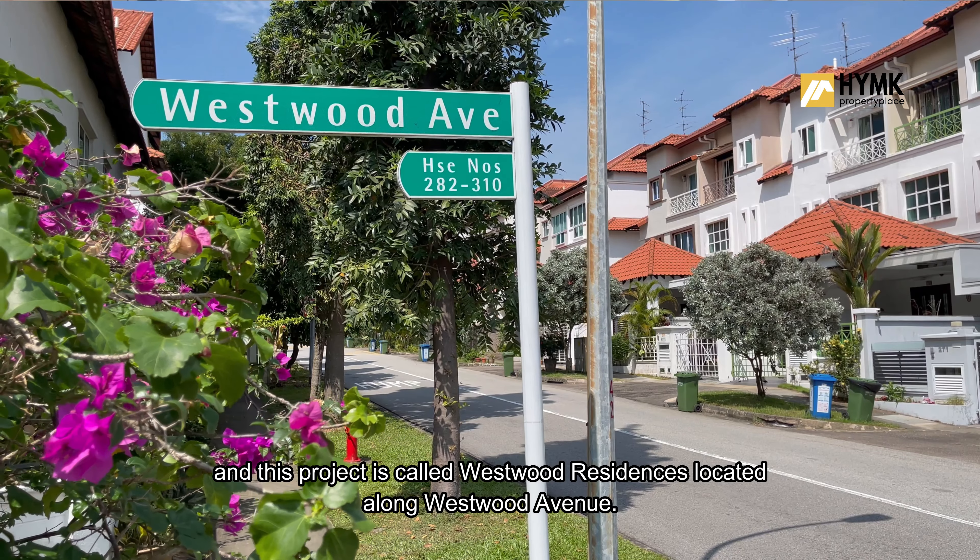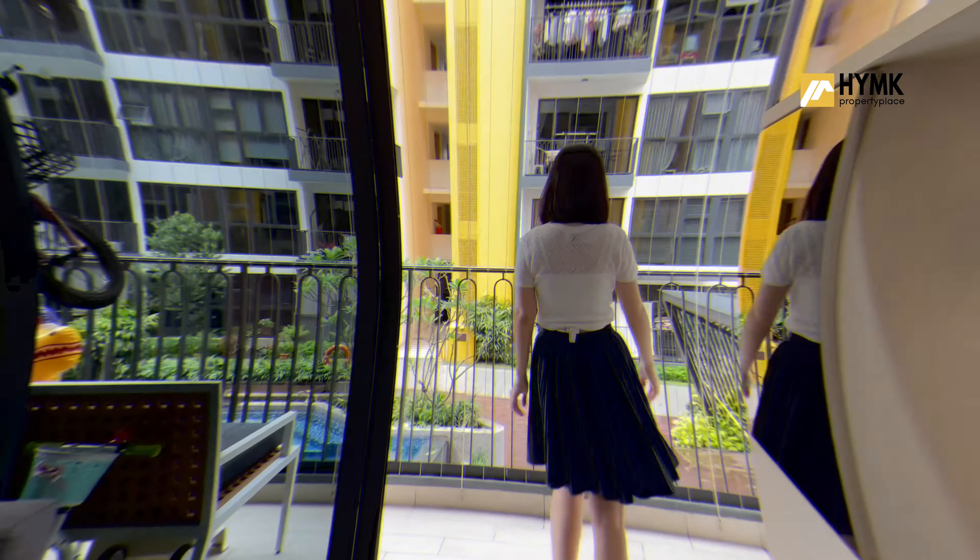HYMK Property Place is back again with another home tour in western Singapore. This project is called Westwood Residences, located along Westwood Avenue. Before anything, let's take a look at the view outside the good-sized balcony first.